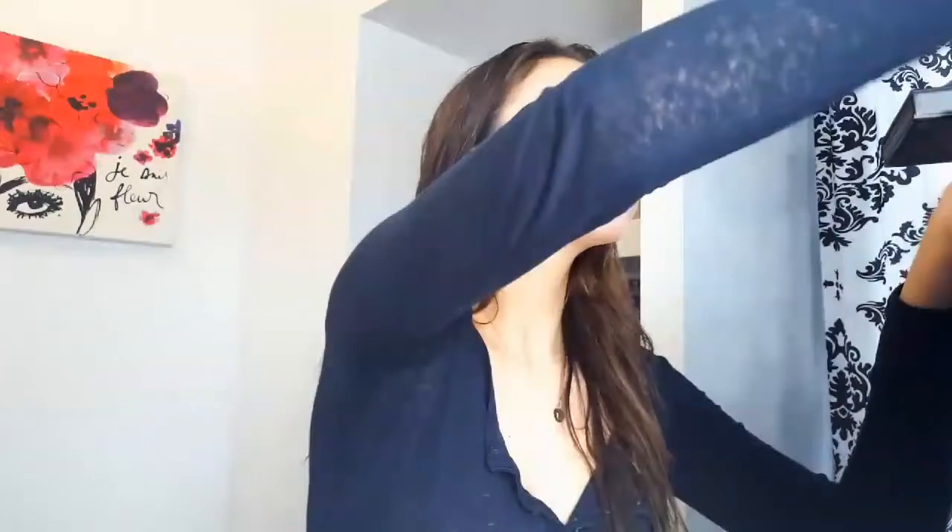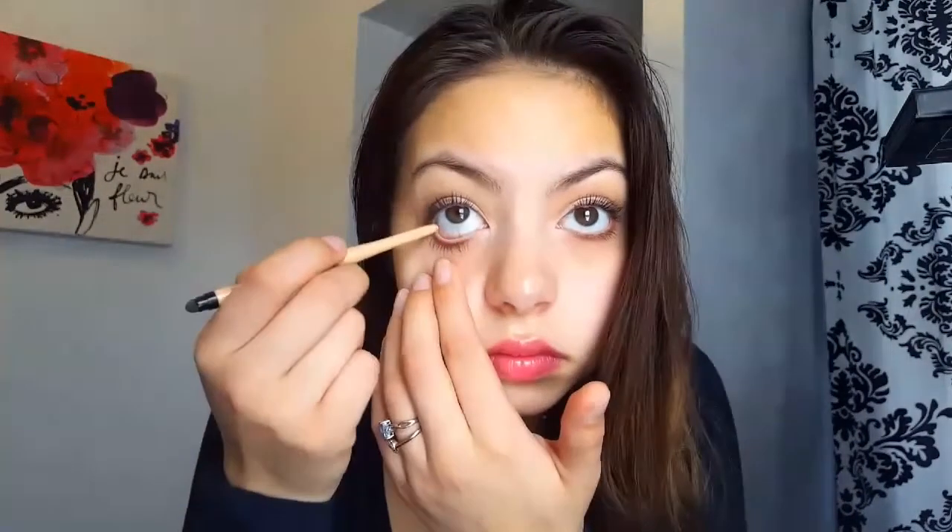After blush, I'm going to go in with my Rimmel London Exaggerate Eye Definer in the shade In the Nude, and it is waterproof. They don't have this eyeliner pencil on the Rimmel London website — they only have it at the Walmart website. So yeah guys, this is the finished look. I hope you guys enjoyed this video. Please make sure to like and subscribe to my channel, and I hope you guys have a wonderful, magical, beautiful day. I'll see you guys next time. Bye.